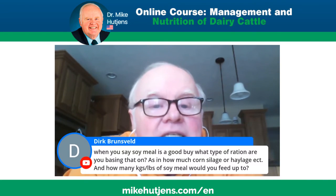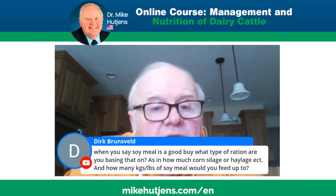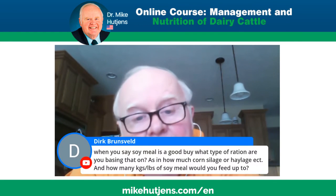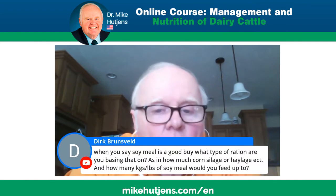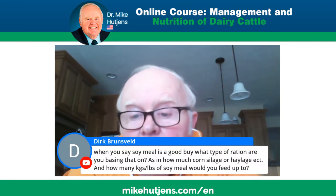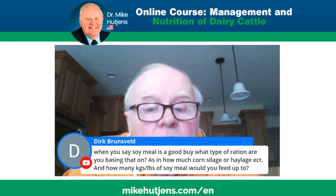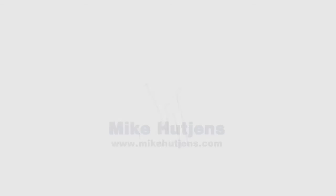My model solves for metabolizable protein — most programs will tell me I have enough for say 80 pounds of milk, 85 pounds, or 65 pounds, whatever your target is for your breed. To be clear, on my last computer run, soybean meal is not a super cheap buy at this point.